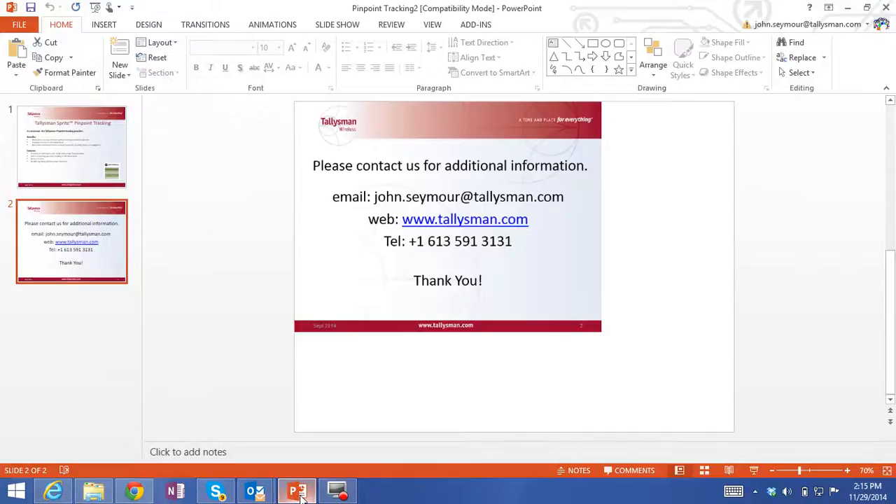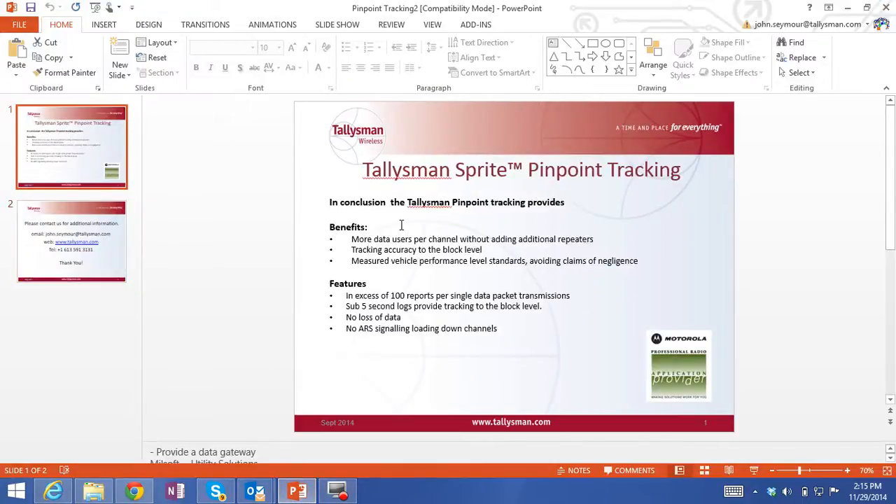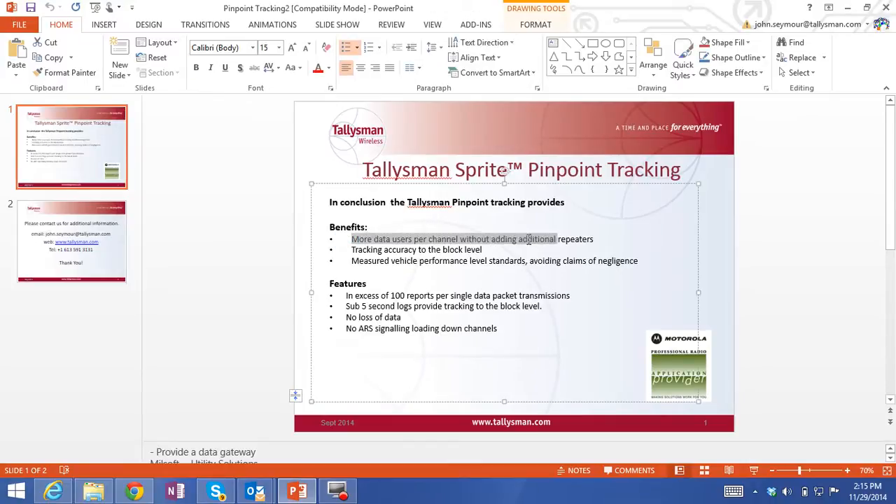To conclude, here are the benefits of Pinpoint Tracking: more data uses per channel without having to add repeaters; tracking accuracy down to the block level; measurement of vehicle performance-level standards to avoid claims of negligence; over 100 reports can be sent in a single data packet transmission; sub-5-second logs provide tracking to the block level; there is never any loss of data; and with in-vehicle telematics devices, there is no requirement for ARS signalling, resulting in less data load on voice channels.